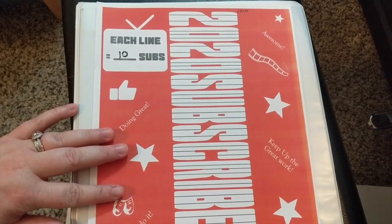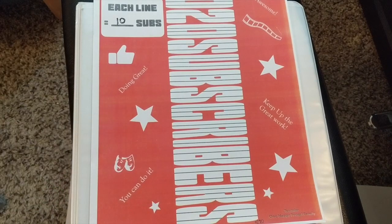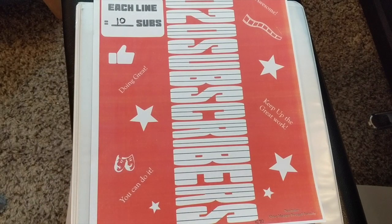For my subscriber tracker — again, thank you to Tracy B — I am going to be able to fill in about six lines today. When I started this tracker, I had 570 subscribers and I am now at 630, which is awesome. So we get a lot of lines to fill in right now.